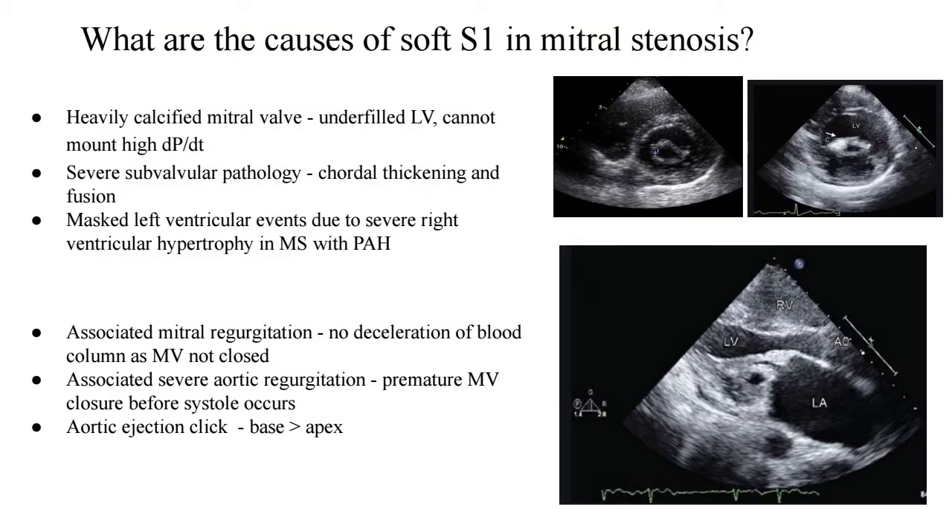What are the causes of a soft S1 in cases of mitral stenosis? The number one cause why S1 becomes soft is when the anterior mitral leaflet is no longer mobile — in fact, it becomes extremely immobile because of heavy calcification. A heavily calcified mitral valve contributes to a soft S1. In addition, because the valve is so calcified and severely stenosed, the left ventricle becomes underfilled. It does not get the adequate preload it normally should, and hence cannot mount a very high DP/DT. As per Frank-Starling's law, increased volume leads to increased force of contraction, but this does not occur when you have a very severely calcific mitral valve.